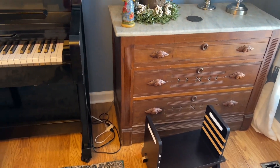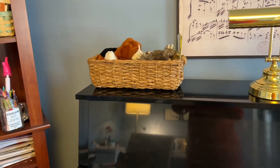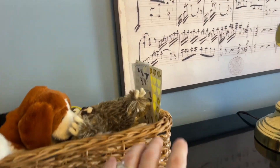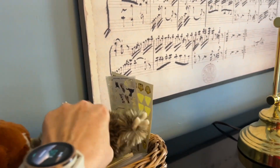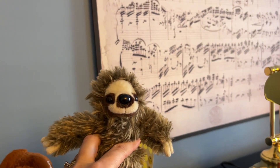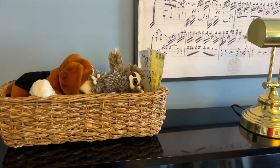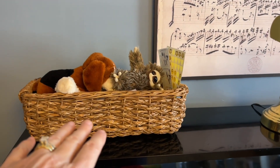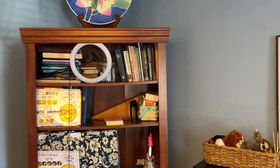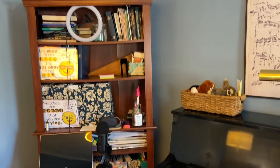Down here on the floor I have my Strong Tech piano footrest, which I like. You can see the cables, which are not hidden in the least. The basket up here on top of the piano — this is really embarrassing — the stuff that you see there: I have stickers for when students play really well, this is my sloth that I pull out to remind students to slow down. And honestly, I have not reached below the surface level of that basket in over a year. I don't even know what's in that basket.